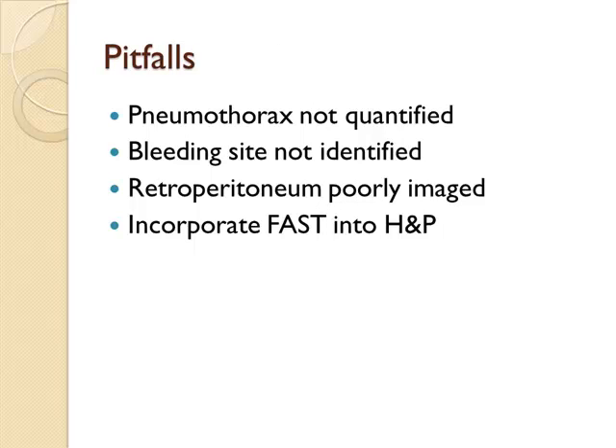Some pitfalls of the FAST exam to remember: pneumothorax is not quantified — it's yes or no, not a percentage. The bleeding site is not necessarily identified — blood in the abdomen doesn't tell you whether it's from the spleen, liver, or bowel. The retroperitoneum is poorly imaged, so if retroperitoneal injury is suspected, consider DPL or CT scan. Incorporate the FAST exam into your history, physical, and primary survey. Remember, the FAST exam is only one piece of information in the evaluation of your trauma patient — combine it with exam findings and mechanism of injury.